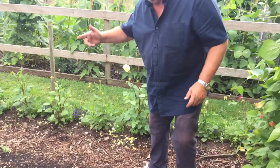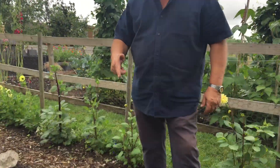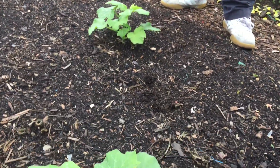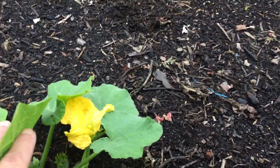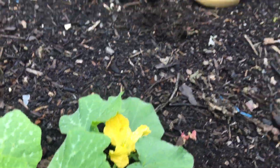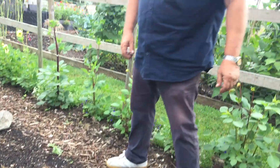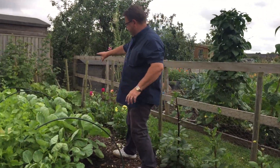Where we had peas all along here and broad beans, we've taken those out and I've been given some butternut squash. I've got four butternut squash plants in there now. There's a nice flower head on that one so there'll be fruit on it. These have only been in three weeks — I was given them by a friend when I cleared the rest of the peas.